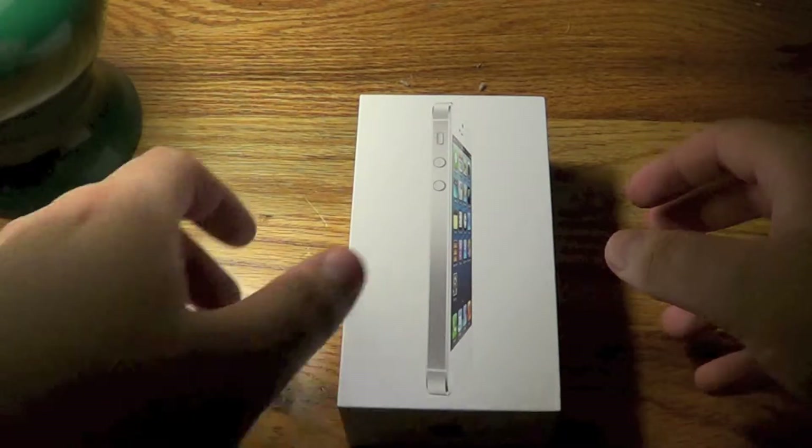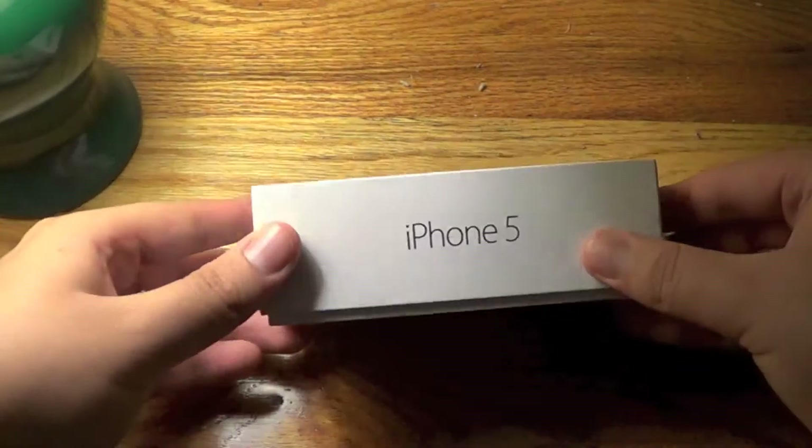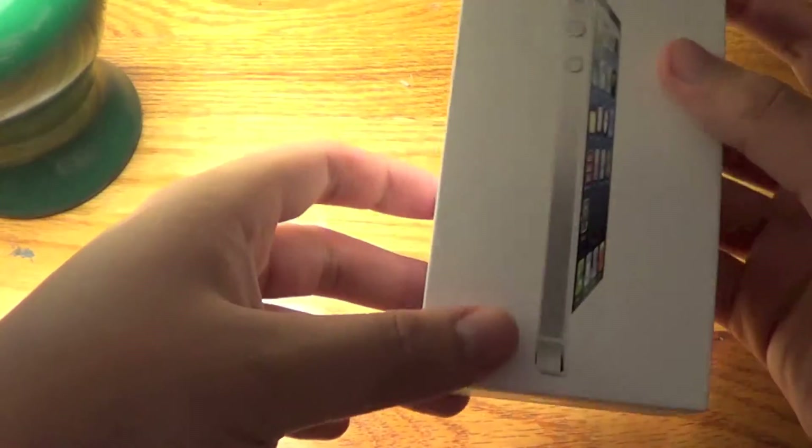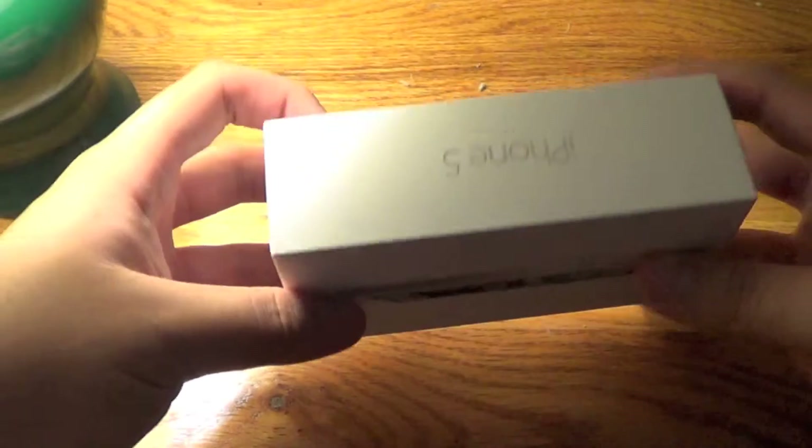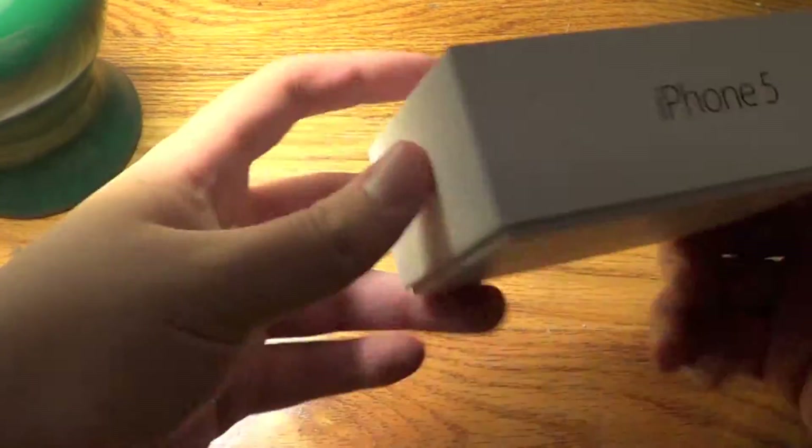What's up YouTube, this is the unboxing of the iPhone 5 in white. On the box you will see 'iPhone 5' on both sides, and Apple logos on the other sides. This is the base 16 gigabyte model. If you want to pause and read the specs and what it comes with, feel free.